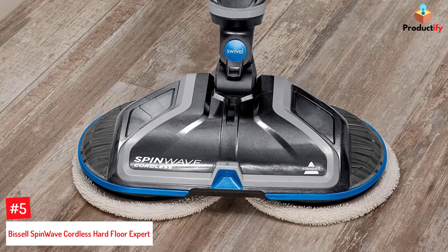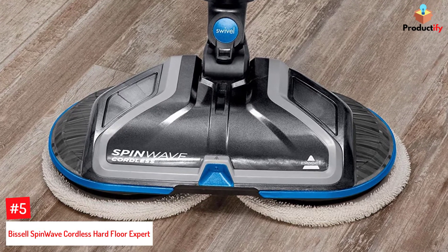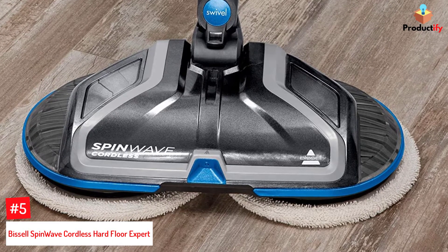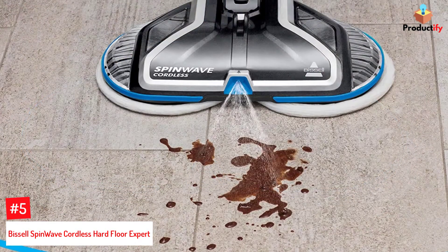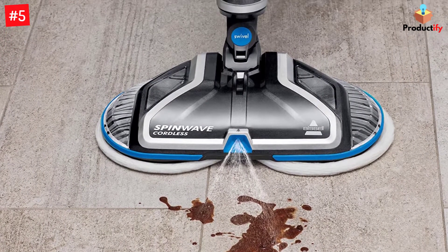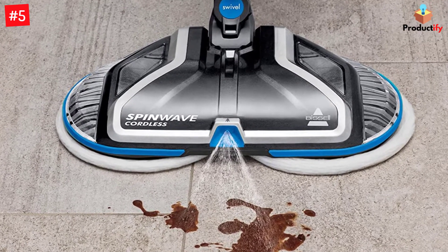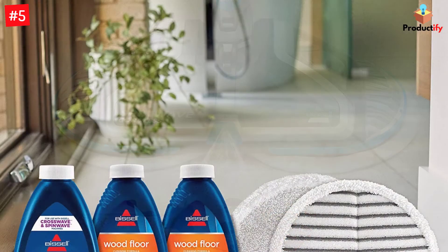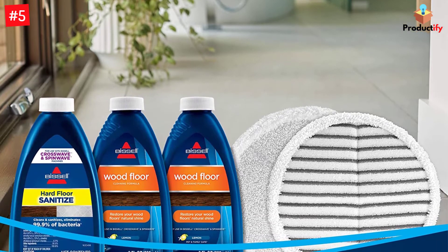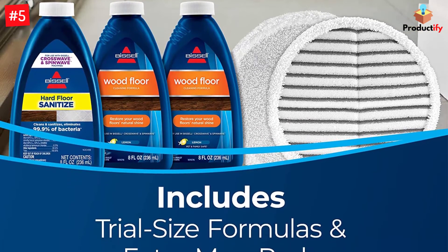Number 5: Bissell SpinWave Cordless Hard Floor Expert. The Bissell SpinWave Cordless Hard Floor Expert includes 'expert' in the name for a reason. The device is backed by positive reviews from over 90% of Amazon users and includes dual-rotating mop pads which take care of the hard work for you. It is ideal for cleaning sealed hard floors and comes with trial-size formulas and spare mop pads. Thanks to its rechargeable battery, the mop provides greater freedom for cleaning around the house or in remote, outlet-less locations. It also includes an on-demand spray function to help with extra stubborn stain removal.